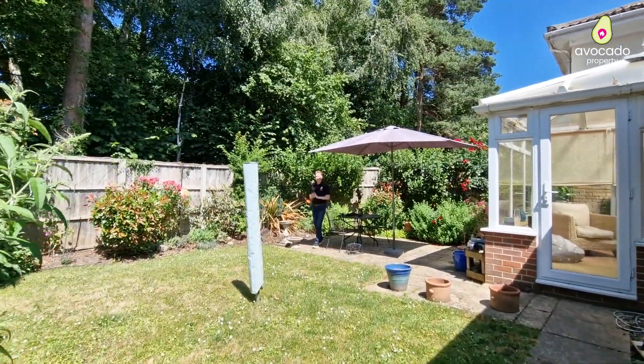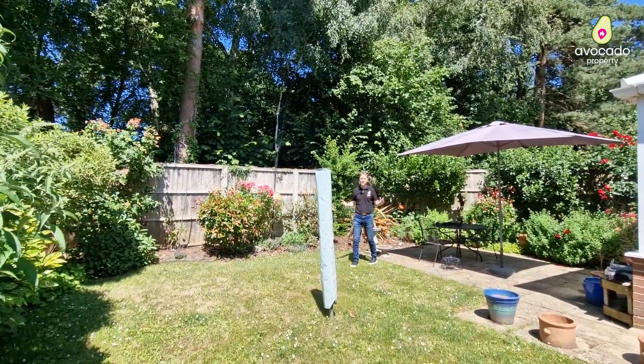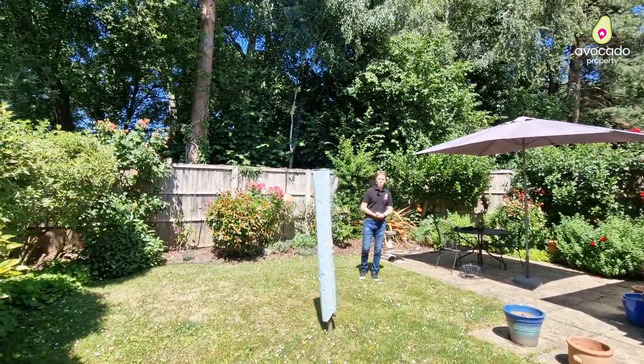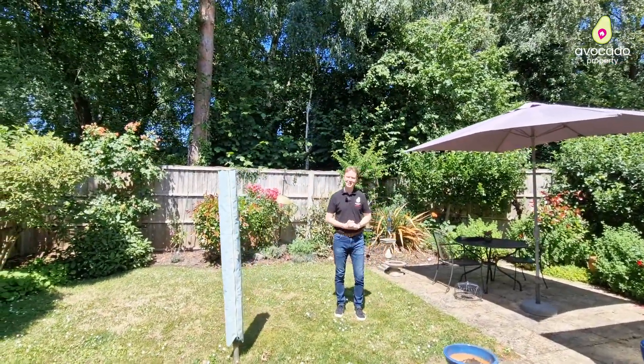You're joining me now in this west-facing garden which enjoys the sun throughout the afternoon. Thank you very much for watching the tour. If you think you like what you see, please do get in touch. I'm Will from Will & Mike Estates Agent.